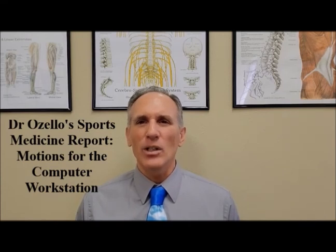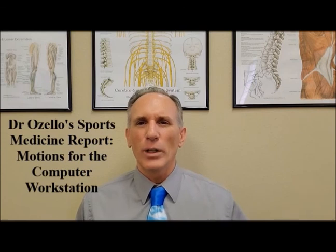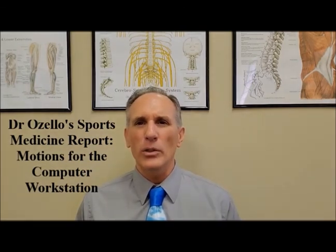I am Dr. Donald Ozello of Championship Chiropractic in Las Vegas, Nevada. I am the author of Running: Maximize Performance and Minimize Injuries. If you want to learn more about my book, you can go to my website, championshipchiropractic.com. At my website I also have my blog, with articles about spine health, sports medicine, health, and fitness.